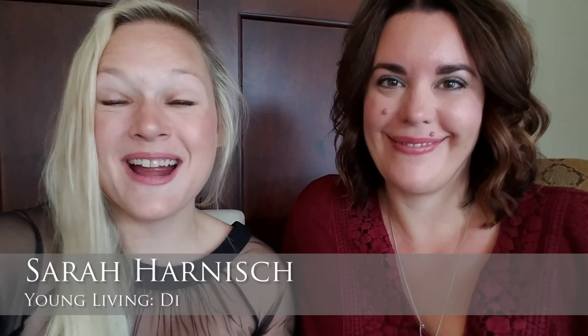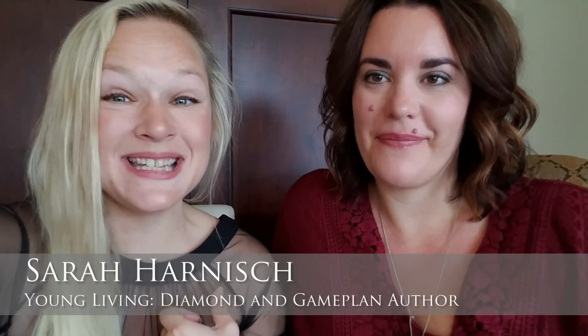We're back! You've made it all the way to video four. I'm Sarah Harnish, Young Living Diamond, and this is Kimberly Esposito, who has 23 years working in skincare as an esthetician in one of the largest markets in the United States.